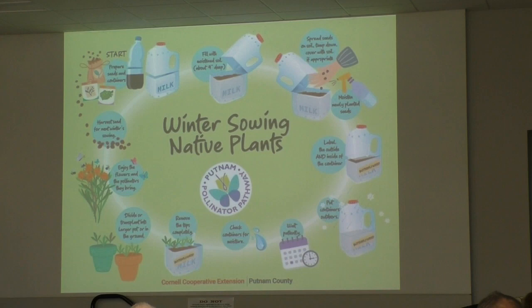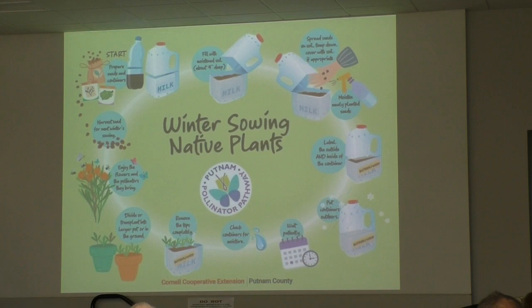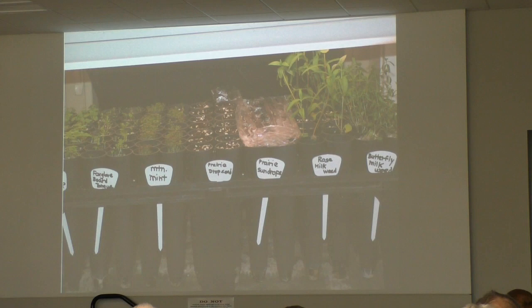Here are some seedlings that I started for the butterfly garden out at Grinnell Friends Church. I have containers because I've dealt with native plants for a long time — you can use any kind of container to start native plants, you don't need anything fancy. Here they were a month, month and a half later, ready to be planted.